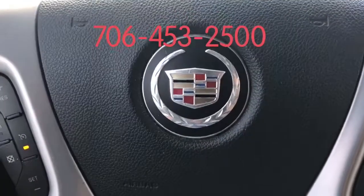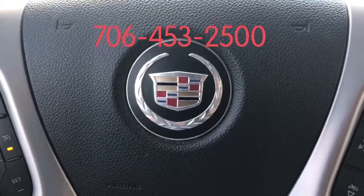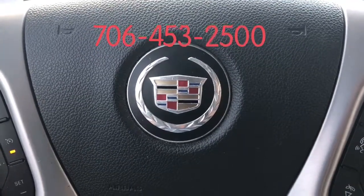Again, my name is Marco from Jimmy Red Chevrolet. Thank you for watching. Please give me a call at 706-453-2500.